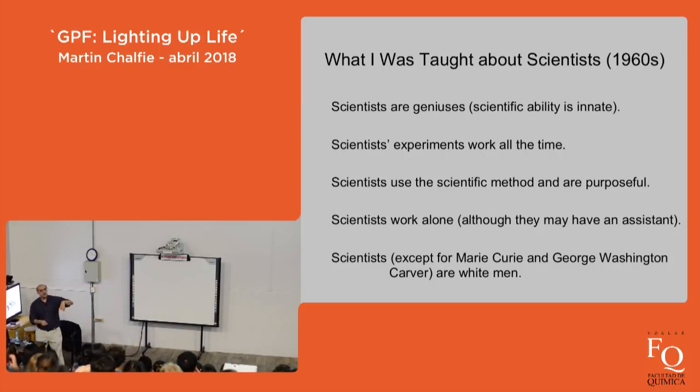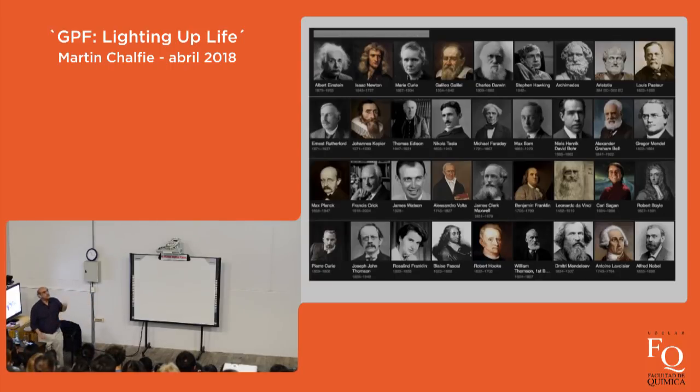The final misconception: all these great scientists, with exceptionally rare exceptions like Marie Curie and George Washington Carver, were white European men. If you go on Google today and search for images of great scientists, you still get that picture — Marie Curie and Rosalind Franklin are the only women, George Washington Carver is far off to the side not considered important, and some of the people shown I'm not convinced would be in my top 50 list of great scientists.